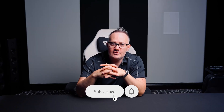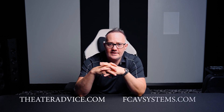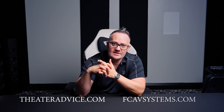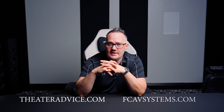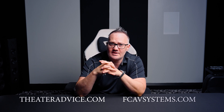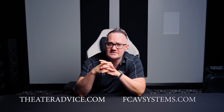Hey guys, I just wanted to thank you for listening to whatever I was just rambling about. And of course, if you are in the Dallas area or surrounding areas, visit our showrooms in Frisco or Southlake. And now we can help you anywhere in the country through the world's first mom-and-pop shop on the internet, fcavsystems.com. We are very excited about this project and happy to bring what Theater Advice does here in Texas to everyone. Thanks a lot.